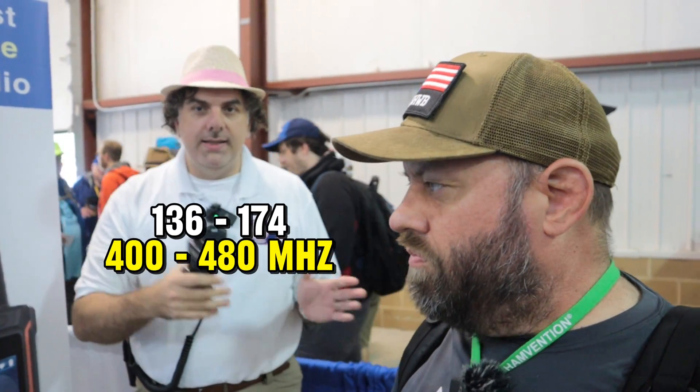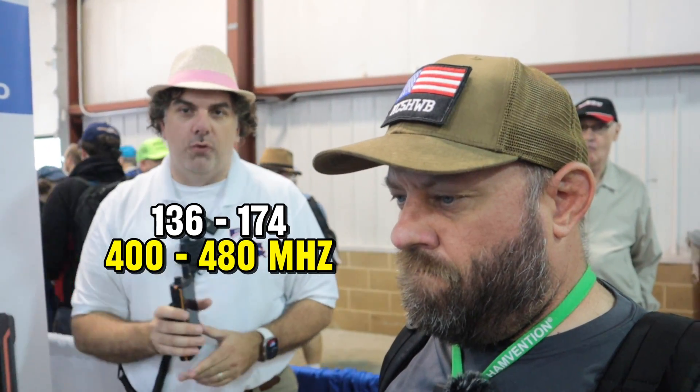They are Part 90 certified, so they're full open transmit — 136 to 174 and 400 to 480 megahertz. It's all open, no modifications necessary to go out of band. I'm going to get one of these and we're going to do another video about it soon. Thank you for your time, Joe. Appreciate it, Jason. Have a good one, man. Have a good show today.